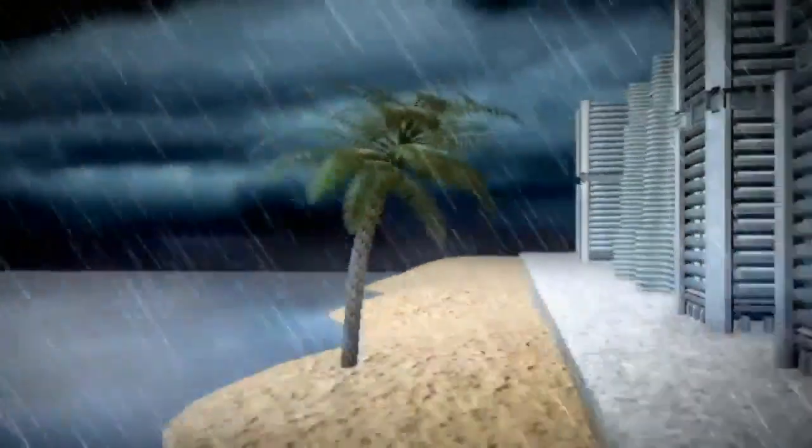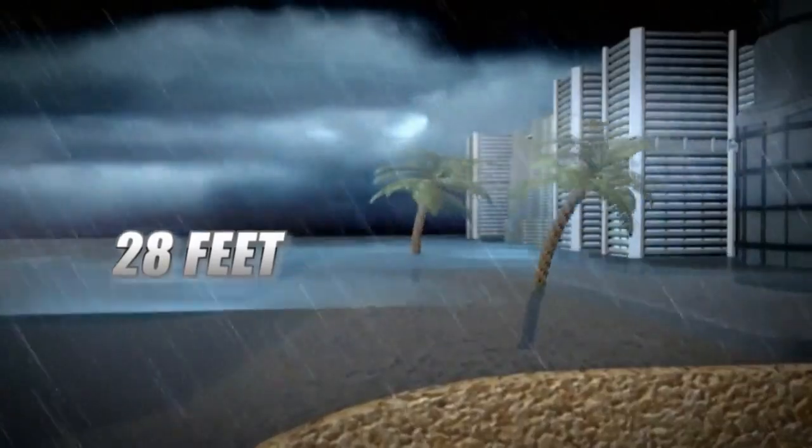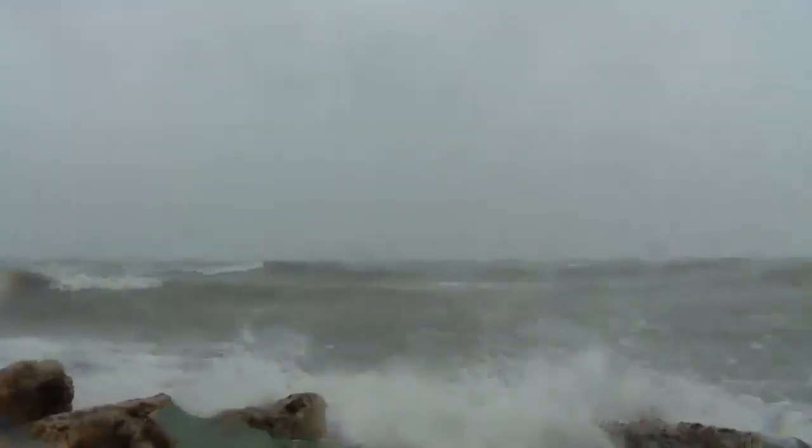The worst I've ever seen for storm surge was Katrina. We measured over 28 feet of ocean rise. Ninety percent of fatalities in tropical systems are because of the water, not the wind. So you have to get away from the water and then make sure you hide from the wind. That's where the new emphasis on hurricane awareness is headed.